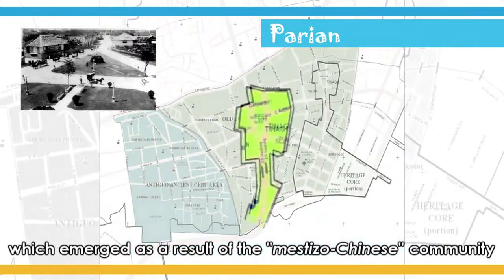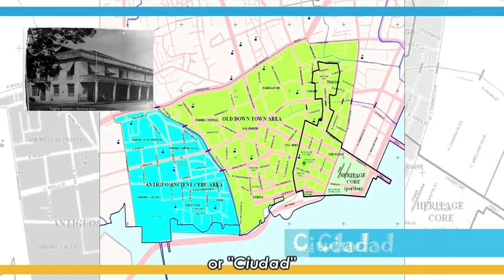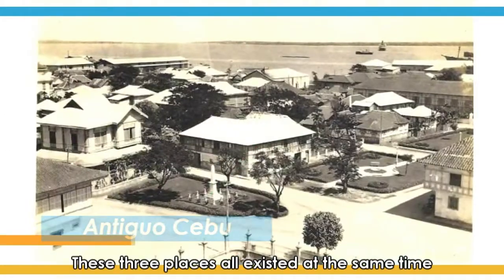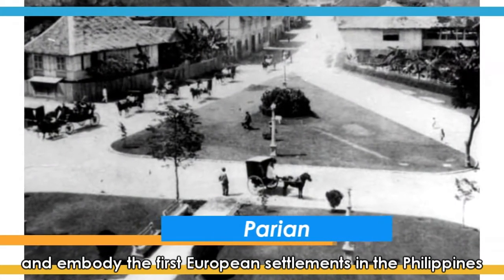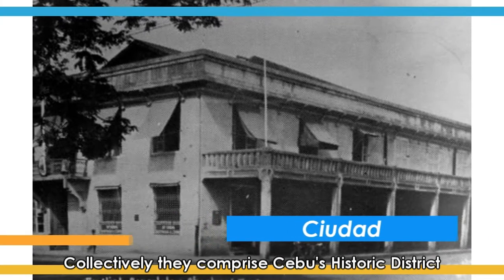And to submit to the Spanish sovereignty. The Parian, which emerged as a result of the Mestizo Chinese community. And the Spanish colonial district, or Shedad, where the Spaniards settled and where Cebuanos were banned within its borders. These three places that existed at the same time were established within the norms of the Indies and embodied the first European settlements in the Philippines. Collectively, they comprise Cebu's historic district.